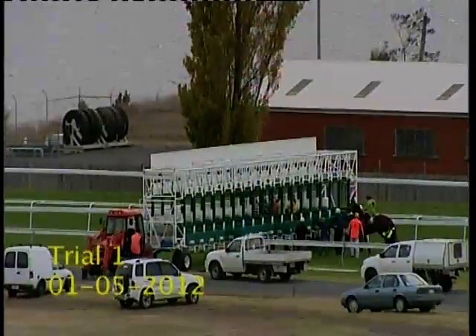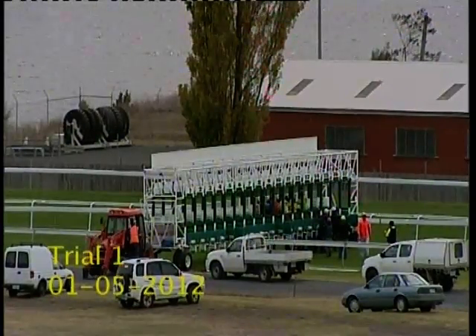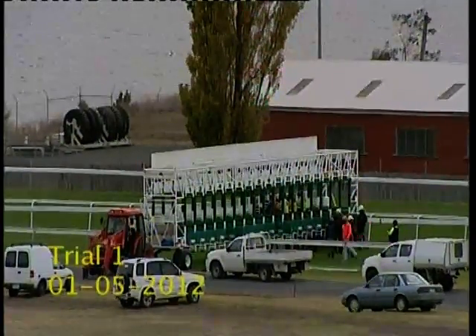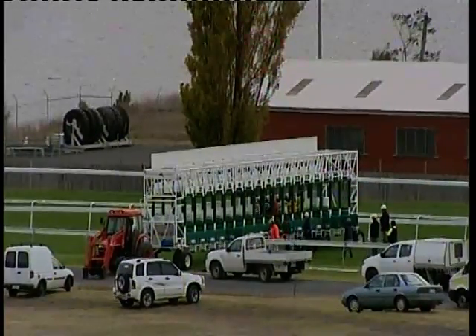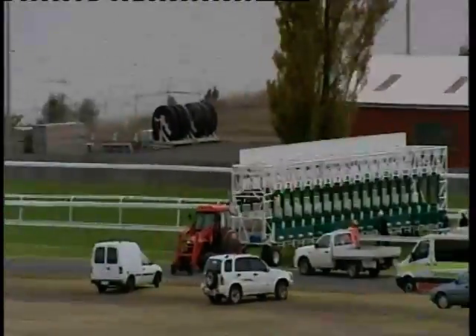North Lodge moves in and they're all in at the 1400. Stand by for a start — and away they go.